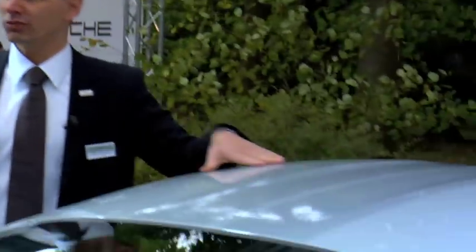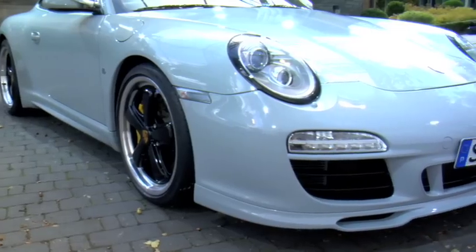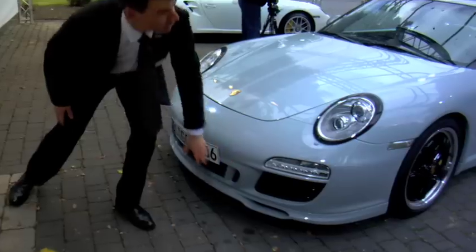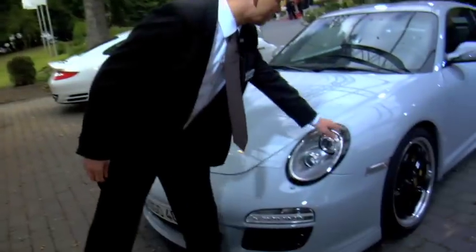Tall drivers had problems driving the cars with their helmets on, so they put bubbles into the roof — first one and then two to make it symmetric. We have a completely new front apron with a spoiler lip that is specific. And a very nice detail is the headlamp with a black ring.